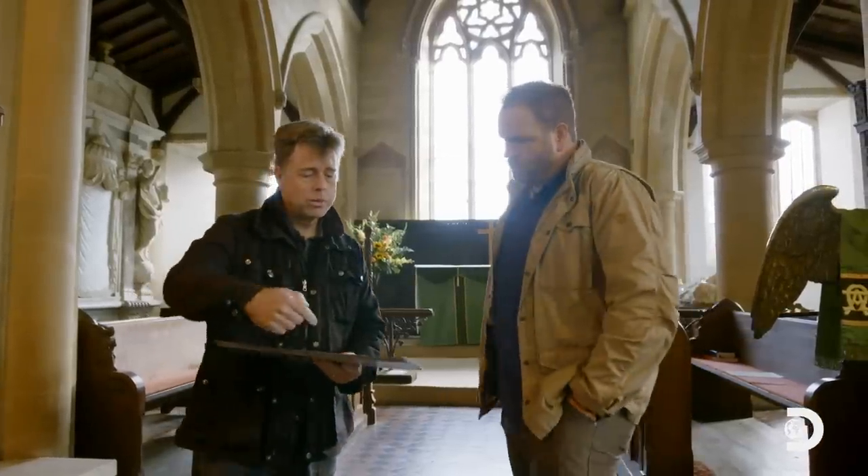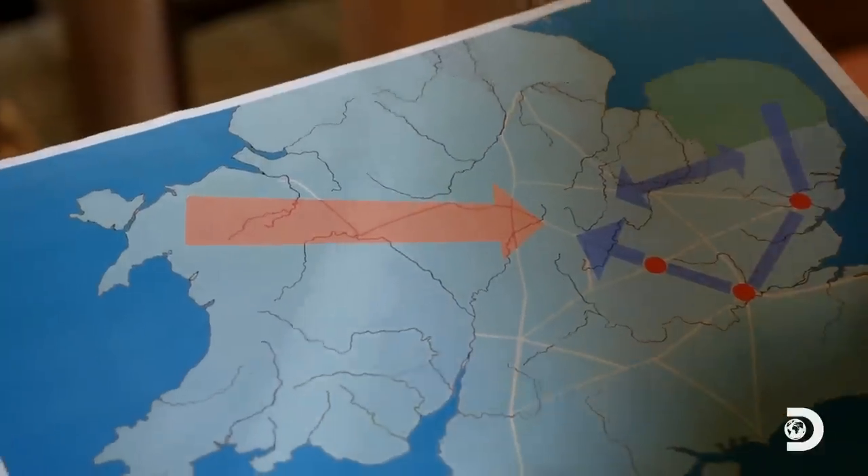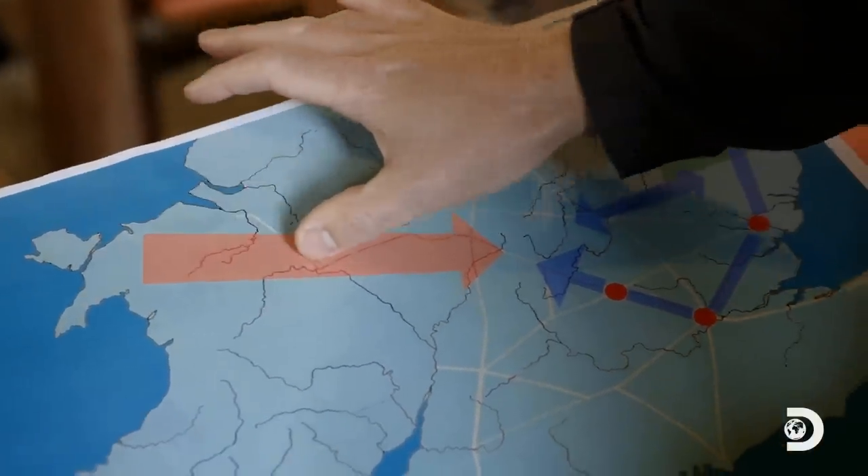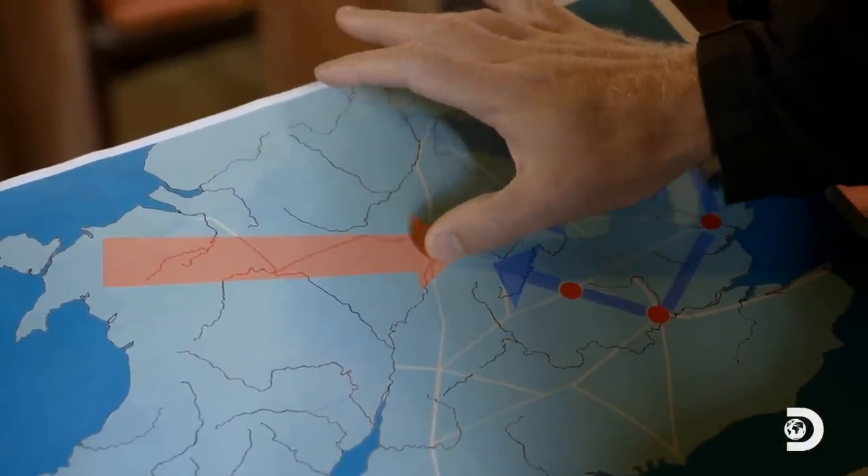What do the Roman writers tell us about this final battle? Well, the key one is Tacitus, and he gives us the overall picture of the campaign, but also some very specific terrain descriptions that help us identify the battle site. In terms of the campaign, we've got General Paulinus, the leader of the Romans. He's in Anglesey in North Wales, suppressing the Druids. On hearing of the rebellion, he started to move southeast to try and deal with the Iceni threat.